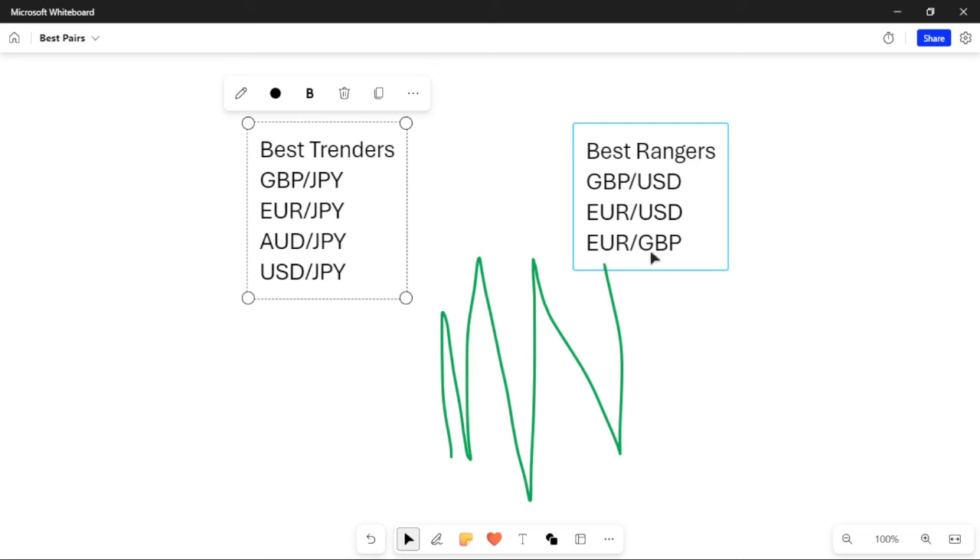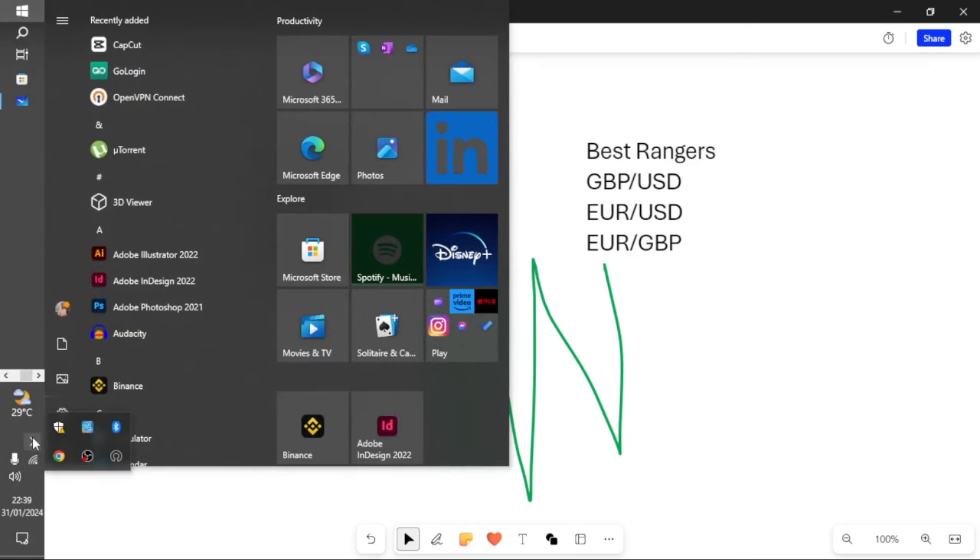So to recap — for trending pairs: GBP/JPY, EUR/JPY, AUD/JPY, and USD/JPY. For ranging markets: GBP/USD is great for zone-to-zone trading; EUR/USD is best for breakout trading; and EUR/GBP is another great market for breakouts as well. These pairs have huge movement on any time frame and come with very low spreads. Hope you found this video useful — please smash that subscribe button, like this video, and let me know your thoughts in the comment section. Have a nice day, bye!